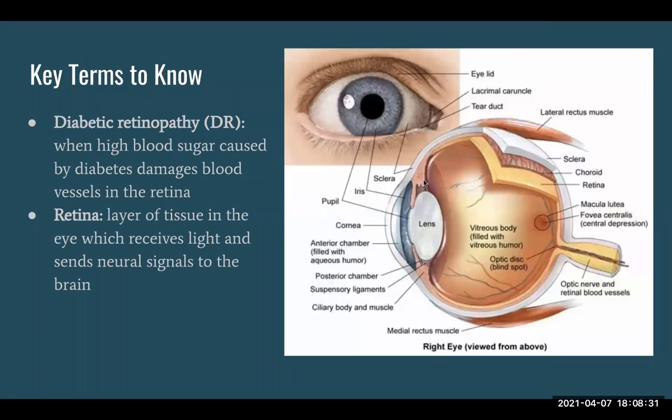First, what you need to know is what diabetic retinopathy is. It happens to about 50 percent of diabetics — basically, high blood sugar damages the blood vessels in your retina. The retina is a middle layer of the eye, visible in the diagram, which sends neural signals to the brain to help you see. When blood vessels in the retina get damaged, it causes you to lose visual acuity and makes it harder to see.